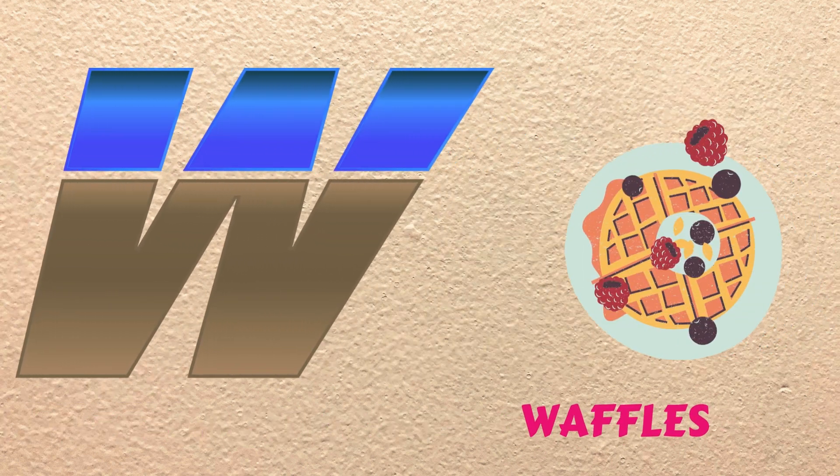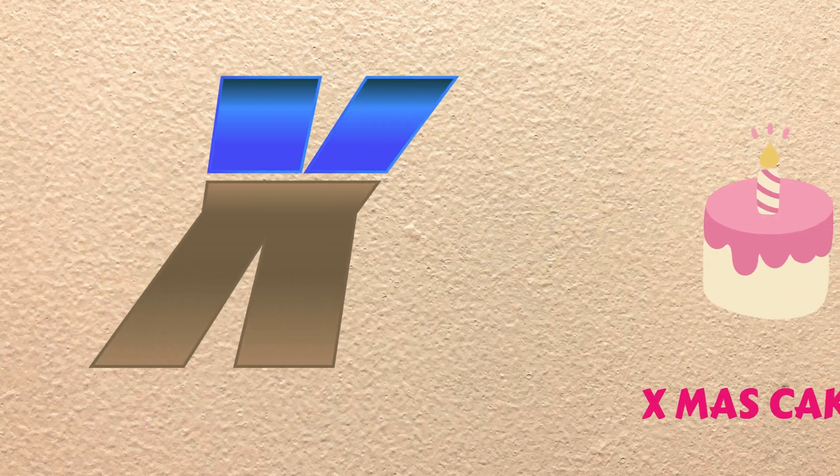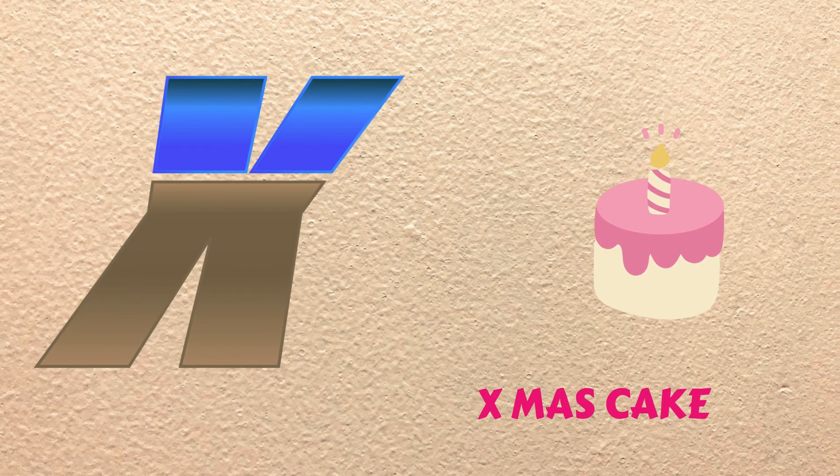W is for Waffles, wuh, wuh, Waffles. X is for X-Moss Cake, zuh, zuh, X-Moss Cake.